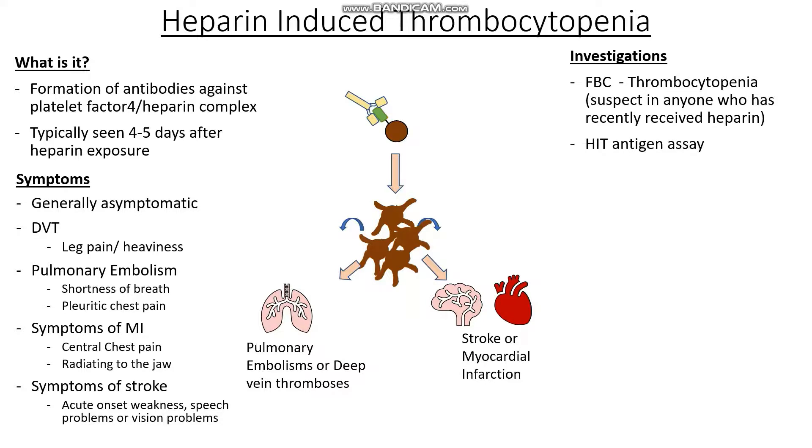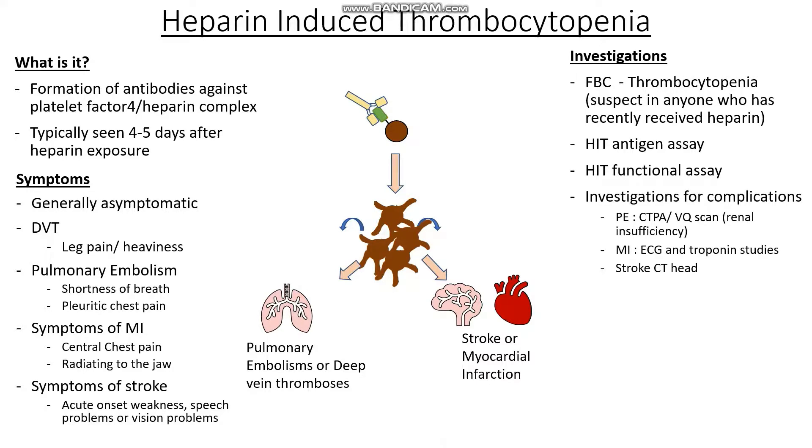The next thing we can do is a HIT antigen assay, where we try to detect the presence of antigens with the activated heparin and platelet factor IV complexes in the blood. This is a highly sensitive test, meaning it will pick up most cases — up to 99% — but it's not very specific, meaning it has a high false positive rate. In order to rule out false positives, we can do a HIT functional assay, where we see the action of the antibodies against the platelet factor IV and heparin complexes. We also want to fully investigate any complications, such as DVT, PE, MI, and stroke.